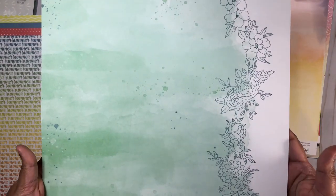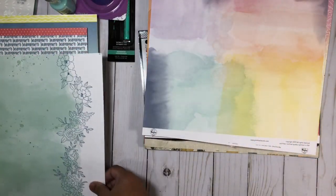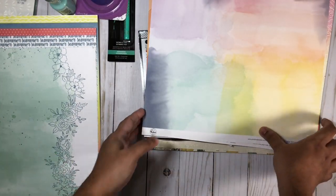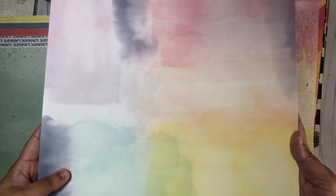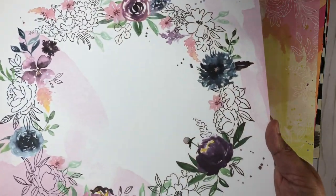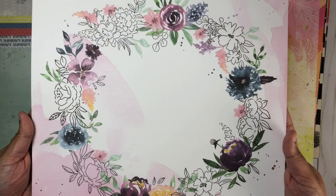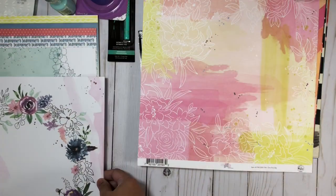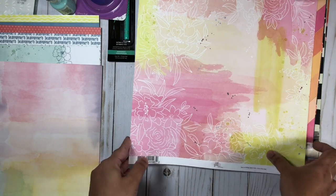Here I have from Pinkfresh Studios, from the Just a Little Lovely collection. I got the pattern paper called Hope. Here we have the pattern paper called All Around Here and I absolutely love this side of the paper. This is lovely as well — this wreath — but I definitely will be using the other side.